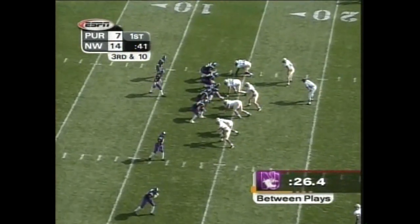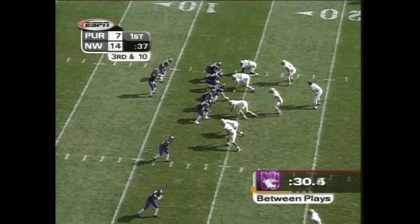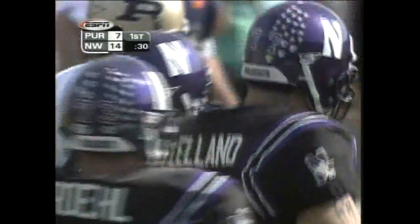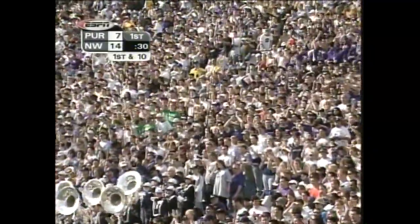Possessions for each team prior to this series — three touchdowns, and Purdue turning it over on downs. Kustak firing, able to complete — should be enough for the first down. Able to hook up with John Schweigert for his first reception of the afternoon. And that's a big play.